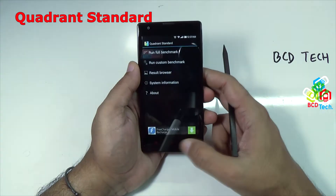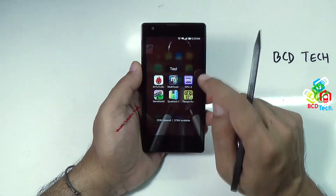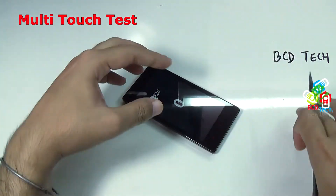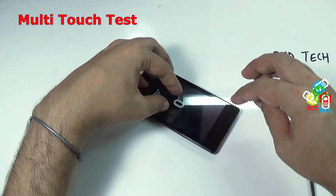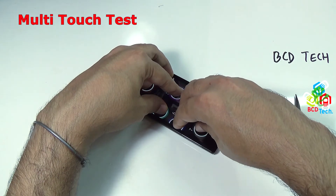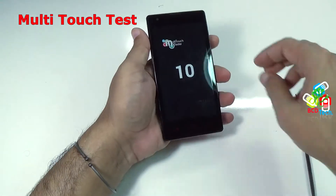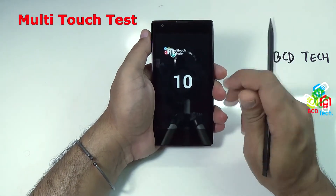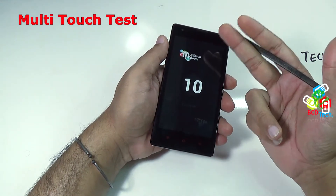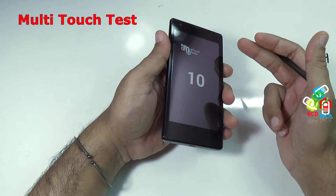Now let's quit that and close all the background processes. The next test I want to show you is the multi-touch test. I will put the phone on the bench and place the fingers of one hand on it — as you can see, it detects all five fingers. This display has a total of 10 touch points, which is very good. The LCD is very premium and the touch digitizer on this LCD is also premium — 10 touch points is very good for such a low-range device.